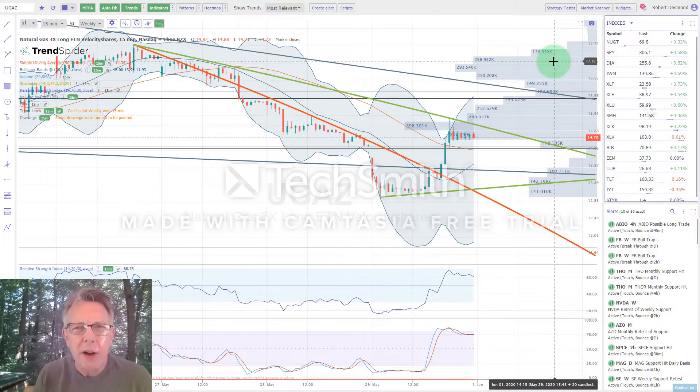Hey folks, welcome to Best Stock Charts for the Coming Week. This is Bob Desmond. It's a beautiful day here in Huntington, New York. I'm on the deck today. Can't wait to go in the pool and start the barbecue, but before I do that I wanted to go over our best stock charts for the coming week.